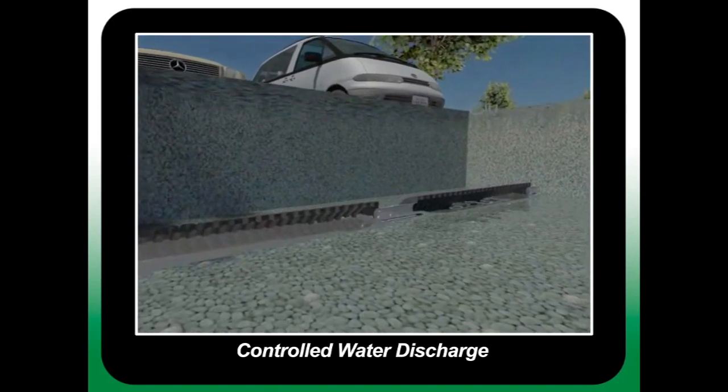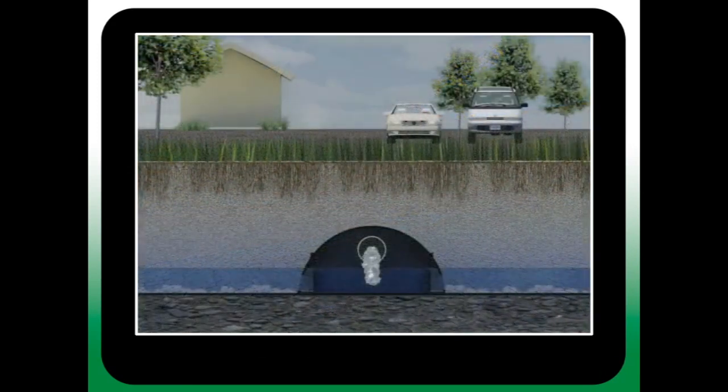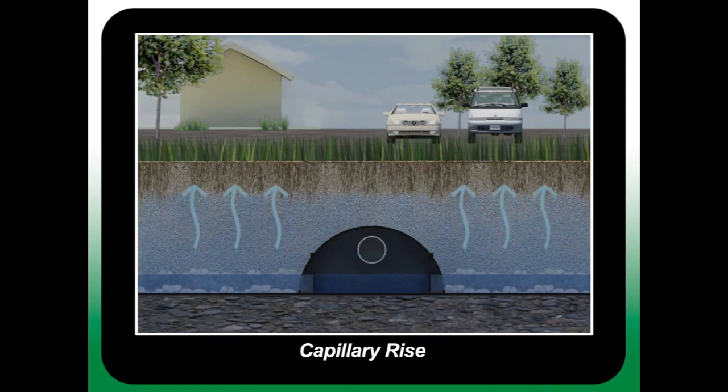Excess water can be transferred to a secondary containment, below or above ground reservoirs, or discharged directly out of the system at a designated location. When water is introduced into the chamber for irrigation, the chamber uses head pressure to inject water into the sand profile, which then initiates an upward capillary rise action into the root zone. This highly aerobic zone is exceptional for promoting root growth and simultaneously functions as a biofilter.